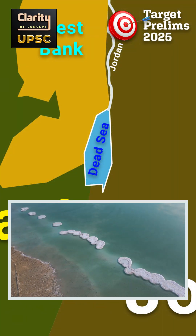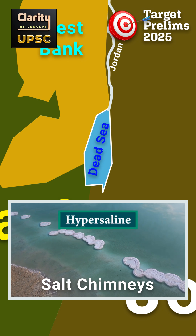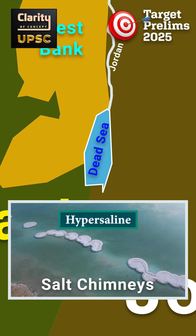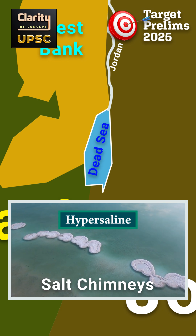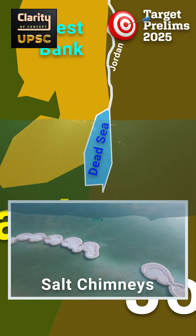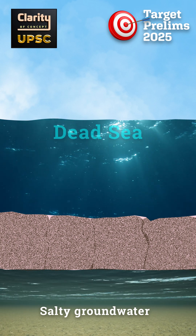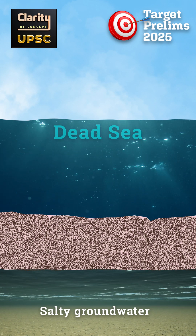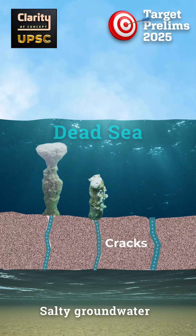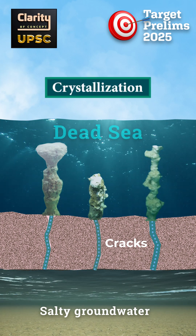Let us look at these newly discovered salt chimneys. Salt chimneys are formed when hypersaline groundwater from below pushes upwards and meets the already salty Dead Sea water. Salt crystals quickly form and stack up, creating chimney-like pillars. Under the Dead Sea floor, there are underground water channels that contain extremely salty groundwater. This hypersaline groundwater pushes upwards through cracks and vents in the seafloor. When it comes in contact with the already salty Dead Sea water, there is rapid crystallization of salt.